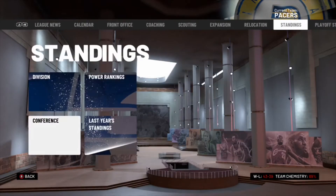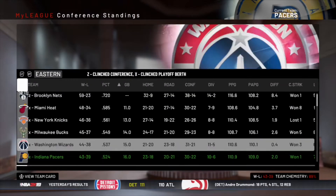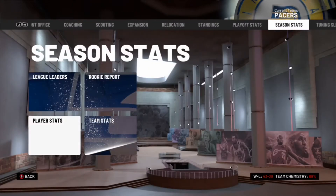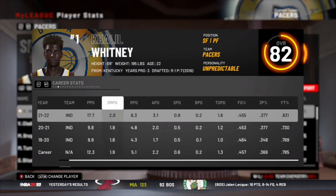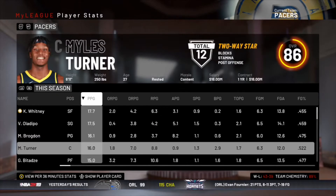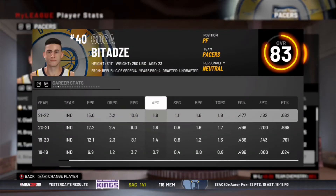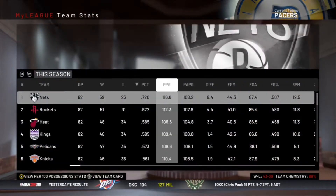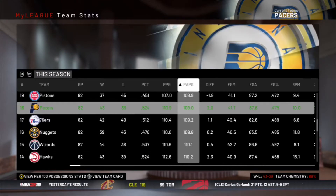We did make the playoffs as the sixth seed. We had a lot of injuries this season so we could have been higher. We are playing the New York Knicks in the first round — we can definitely beat them, they're not that good. Khalil Whitney is a little bit injured but he did lead us in scoring. Oladipo is still letting me down with the scoring; I'd like him to average around 22 a game. Goga put up pretty good all-around numbers, and on offense we were top 10. On defense we were pretty good as well.